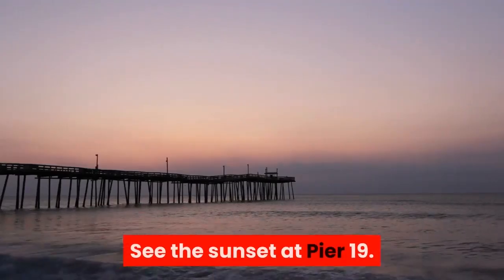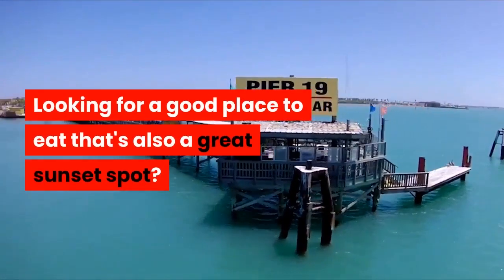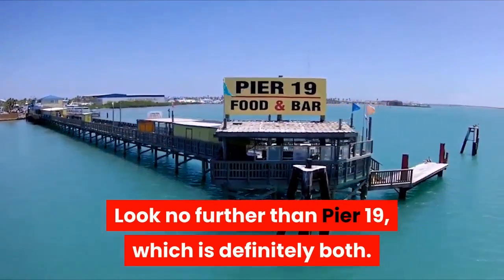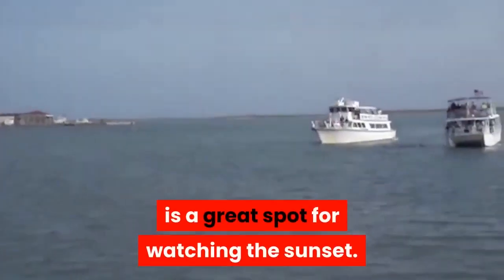See the sunset at Pier 19. Looking for a good place to eat that's also a great sunset spot? Look no further than Pier 19, which is definitely both. The quirky restaurant complex spreads out along the pier, and the actual pier portion at the end is a great spot for watching the sunset.